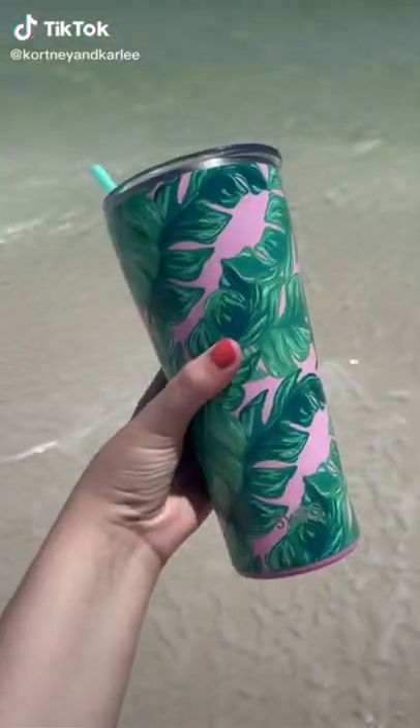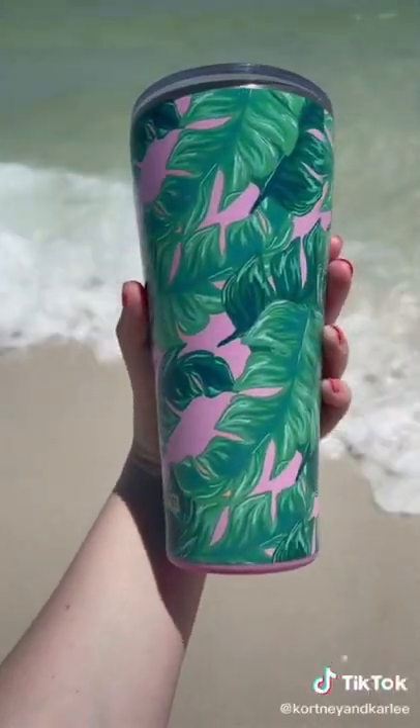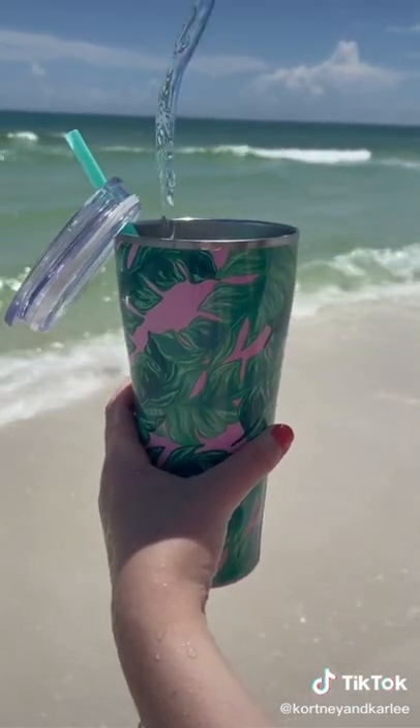Amazon beach must-have. This swig tumbler keeps your drink hot for 12 hours and cold for a whole day. It comes in so many different sizes and colors. I love carrying this cup to the beach — perfect to keep your drinks cool all day.